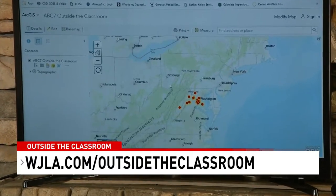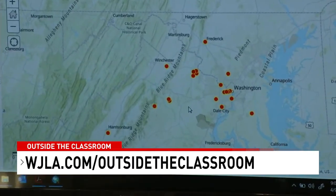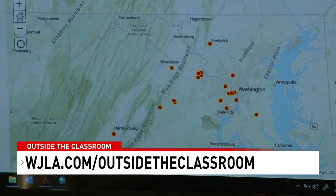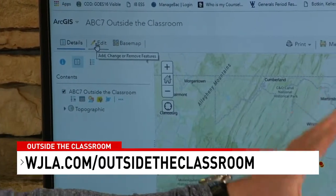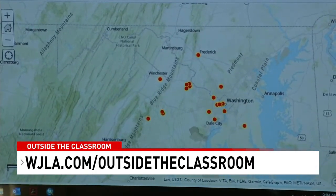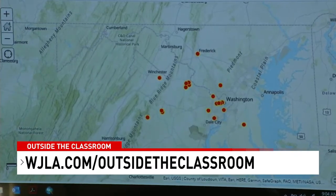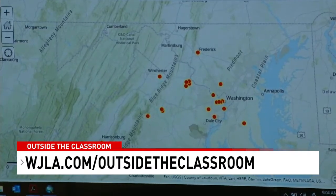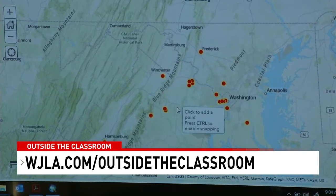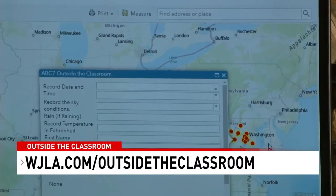The dots on the map are data points that have already been shared with us — reports we're getting from folks. It's very easy to put in a dot on the map: just hit Edit and drop your point wherever you live. If you're watching from a far-away location, perhaps on the west coast, you can also use this. It's free, requires no accounts — just go to arcgis.com, search for our Outside the Classroom map, click Edit, and tell us what's happening wherever you are.